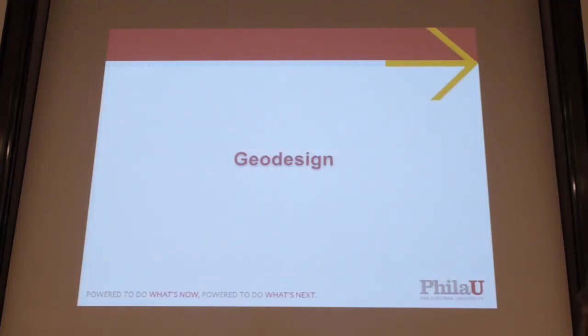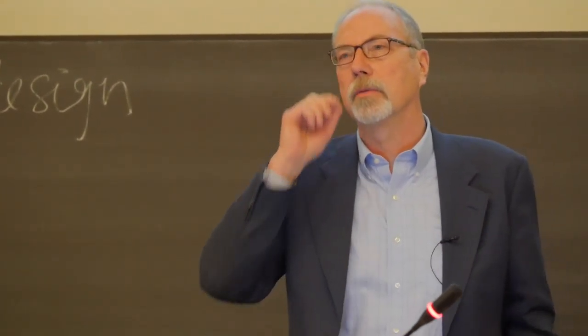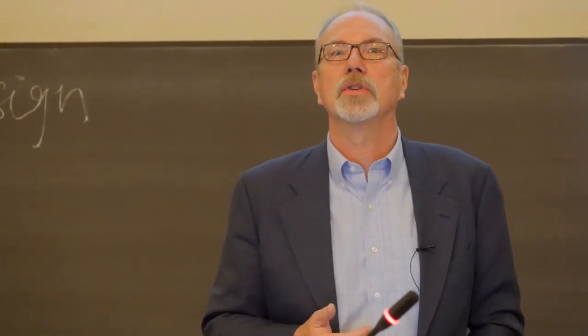In 2010 I went to the first geodesign summit out in Redlands at the Esri campus and learned about this idea for the first time. Having studied with McHarg, we sort of had an idea of what he was trying to do. When I was there in the early 90s, he had still not used GIS in the classroom — we were the first class to do that. We were using CAD, so it was a bit of a challenge, and a bit of a surprise after I learned what GIS was and how well it lent itself to that type of approach.